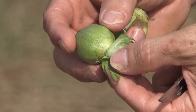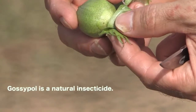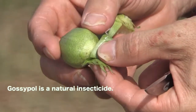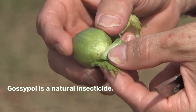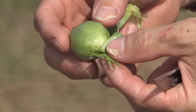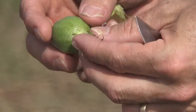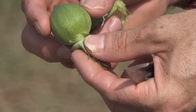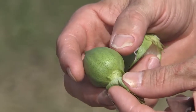These black specks are actually gossipol, and that is one of the plant's natural insecticides that it has developed in its system. It's actually kind of a deterrent for some insects that are out there. So cotton has some natural mechanisms for minimizing insect injury on not only the cotton boll, but other parts of the plant as well.